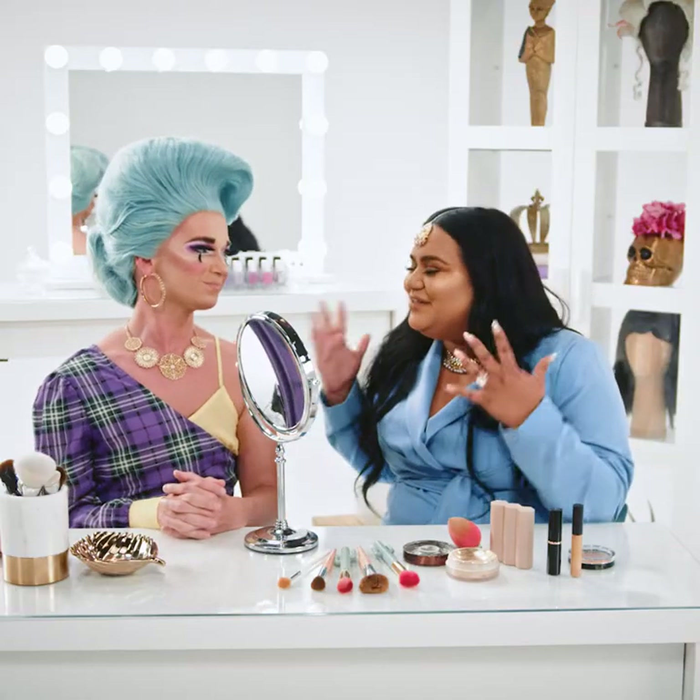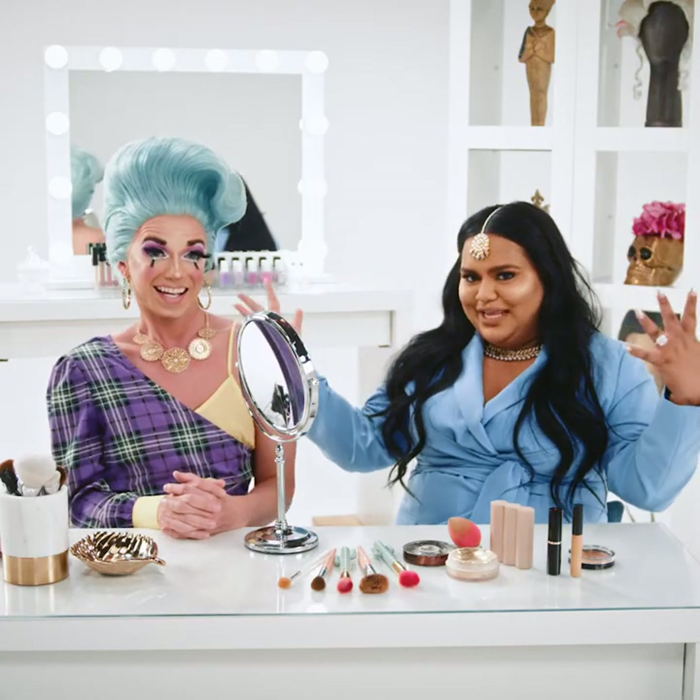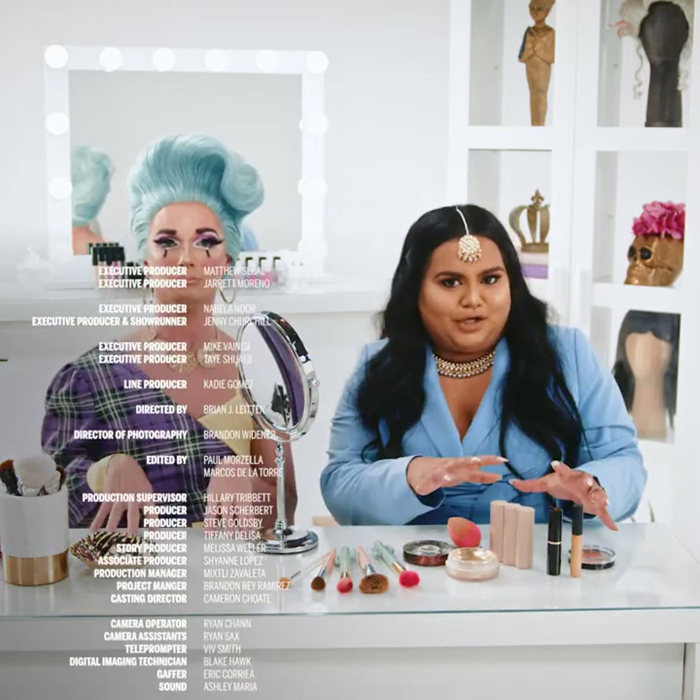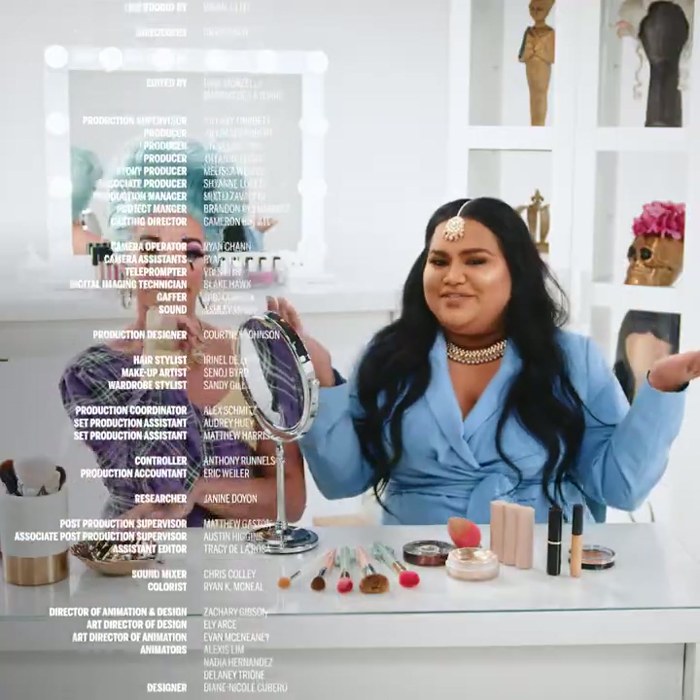Thank you so much, Miss Bill, for teaching me about drag makeup and helping me step up my contouring game. We want to know what your contouring troubles are — leave us a comment below letting us know the toughest part of your contouring makeup routine. We'll see you very soon.